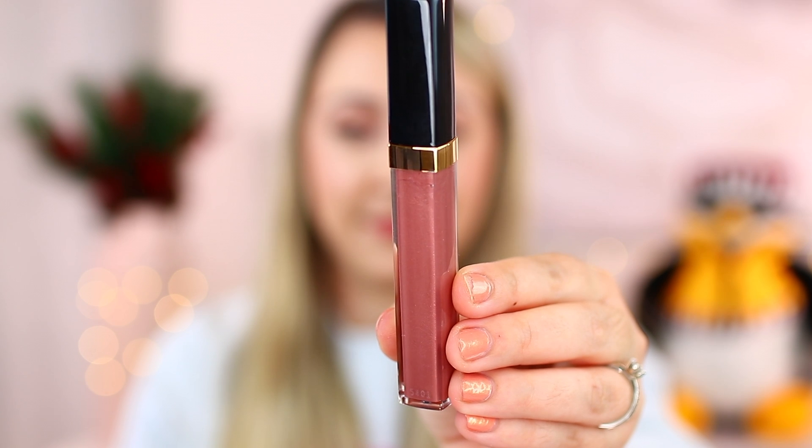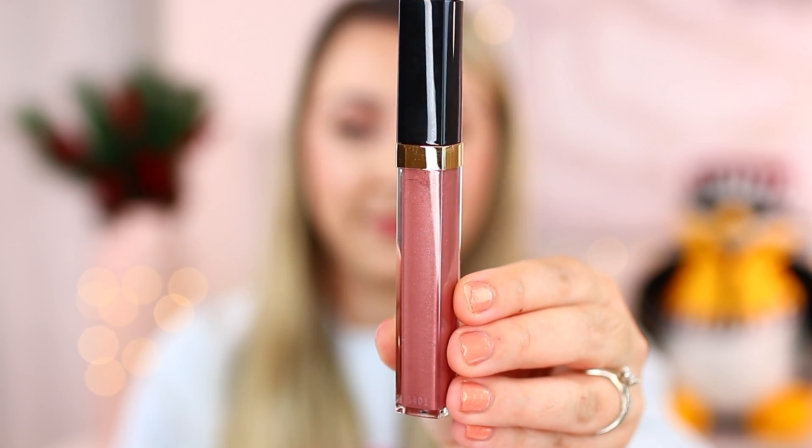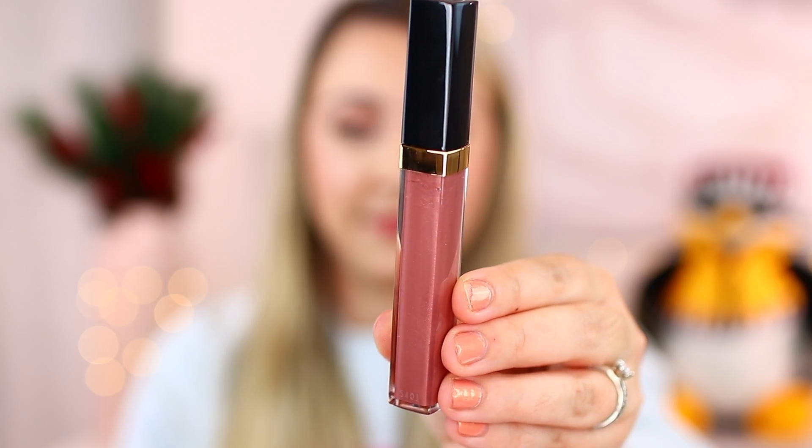So the shades in here are 722 Nose Miscata — hopefully I said that right — 744 Subtil, and then 119 Borgiosi. The Nose Miscata is actually really nice and sheer, almost has a mauve pull to it. That one is really, really beautiful. I'll show you guys all of them once I get them all swatched.